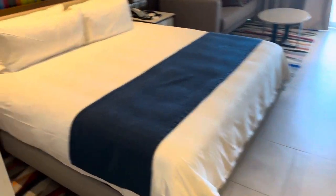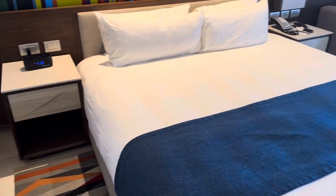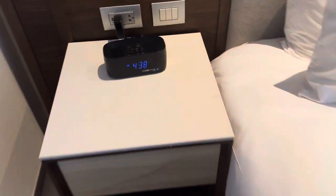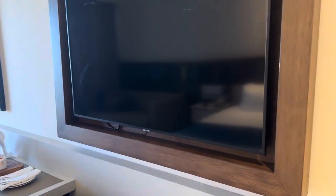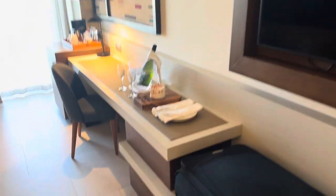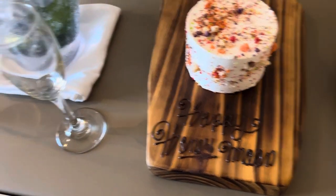Coming in and looking at the bed — nice big, looks like a super king size. There's an alarm clock on the side with USB ports if you want to charge your phone. Big TV, I'd say that's 55 inch, maybe 60 inch.